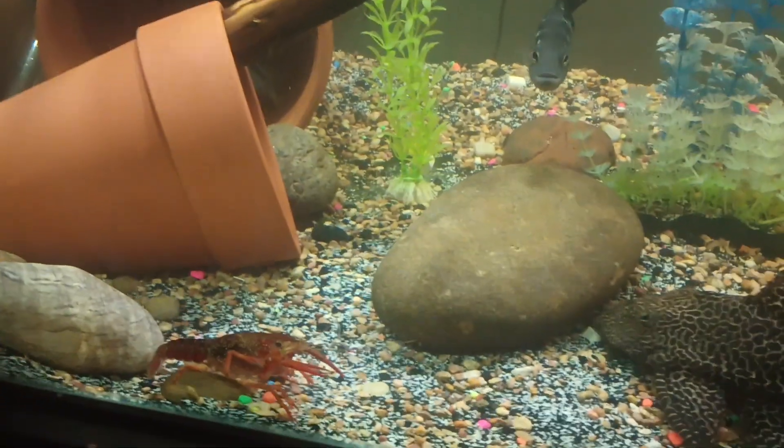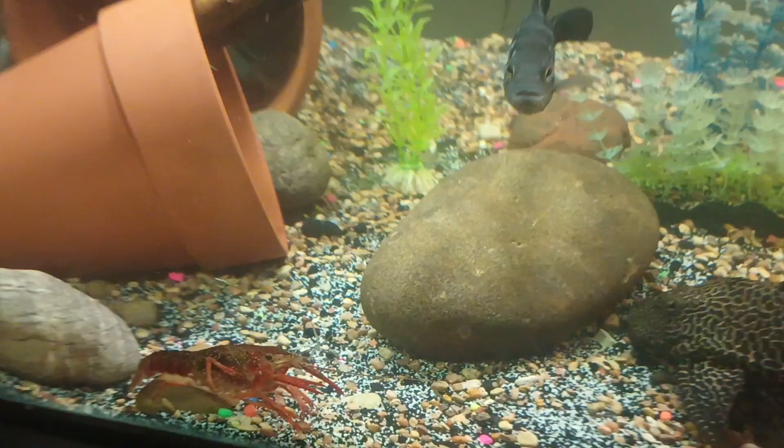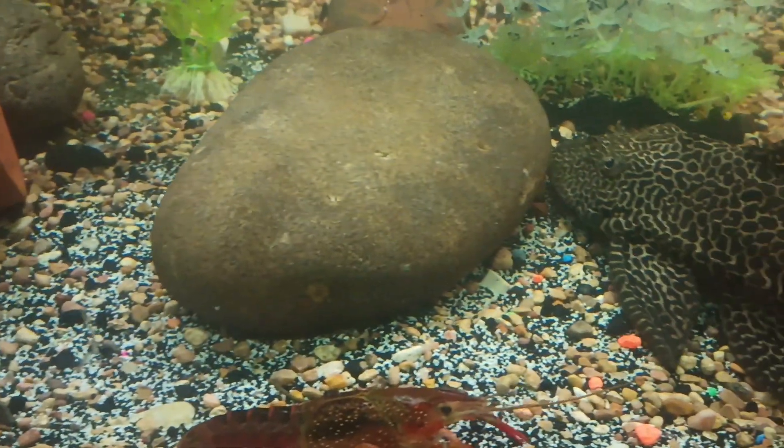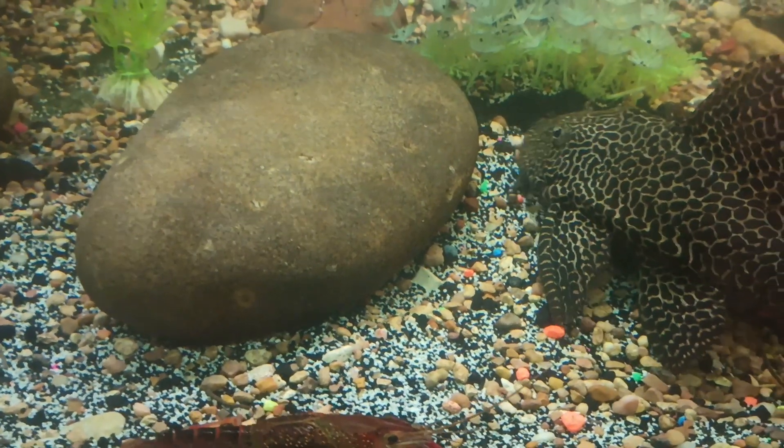There's a crayfish right there running around. I'll just throw another one back in there — just throw two of them back in. They eat all that other waste and stuff that you don't want to deal with.